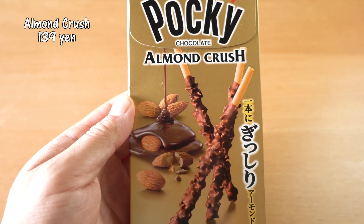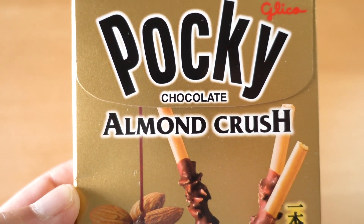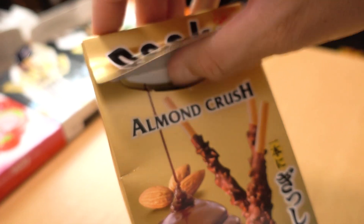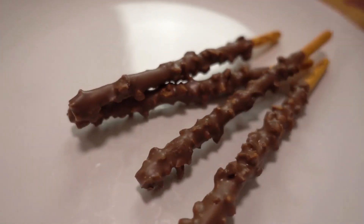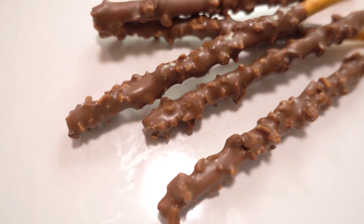We don't eat Pocky that often here, but it's very interesting to discover how delicious they are. The next one is Pocky Almond Crush — another chocolate one. There are so many crushed almonds around the stick. Do these look smaller to you? It is smaller, and there are only five sticks in each pack — ten sticks in total. I guess maybe because the almonds are expensive. It smells nutty and chocolatey. This one is pretty solid; it kind of reminds me of a chocolate bar with almonds inside. Almond and chocolate match very well.